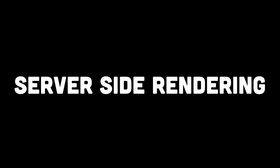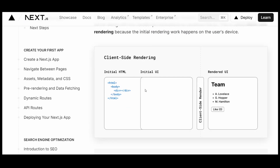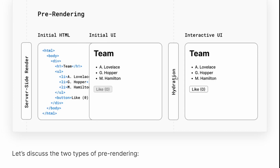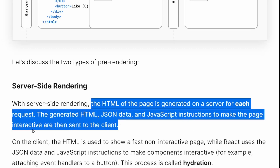Another reason to opt for Next.js is obviously server-side rendering. React is primarily focused on client-side rendering, which means that the initial page load is slower and search engine optimization can be challenging. With Next.js, you can easily implement server-side rendering, allowing your pages to be rendered on the server and sent as HTML to the client. This improves page load times and enhances SEO, resulting in better performance and discoverability.